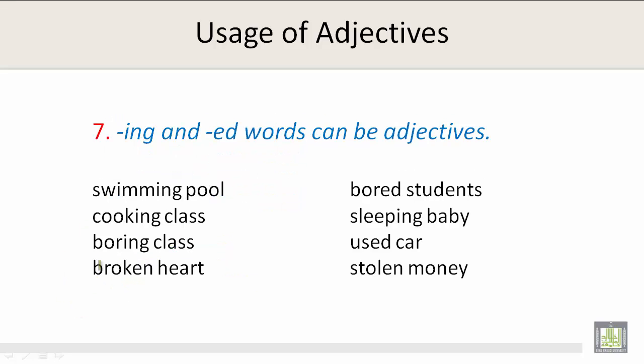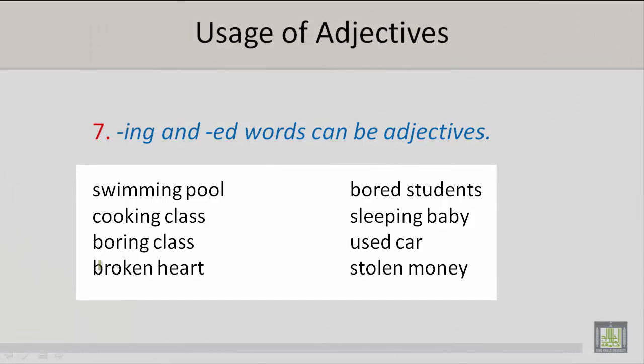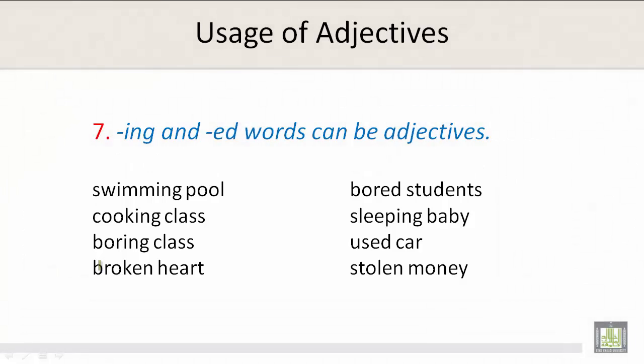Number 7: -ING and -ED words can be adjectives. Such as swimming pool, cooking class, boring class, broken heart, bored students, sleeping baby, used car, and stolen money.